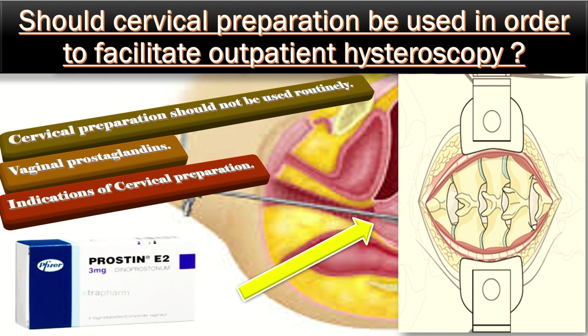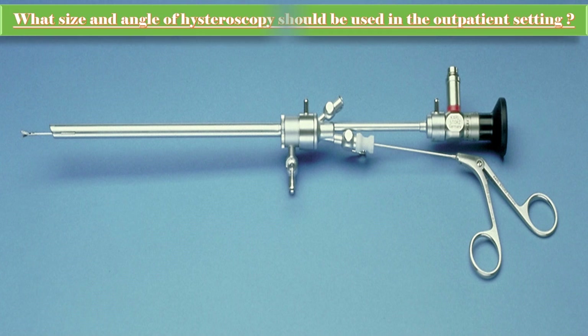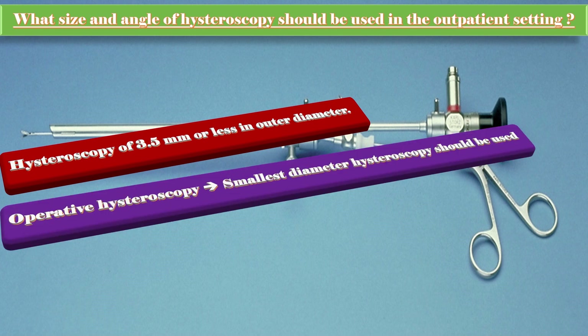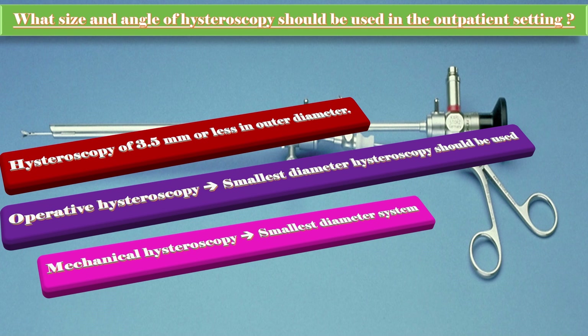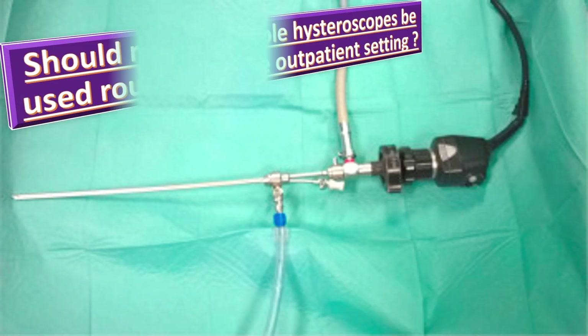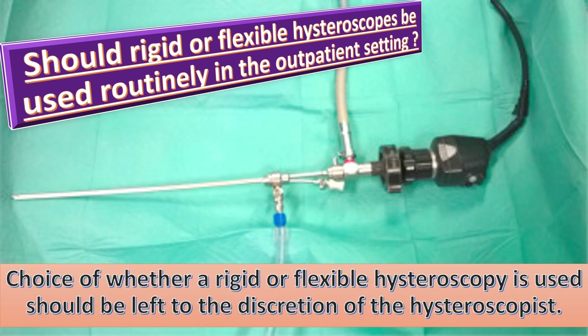What size and angle of hysteroscope should be used in the outpatient setting? Hysteroscopes of 3.5 mm or less in outer diameter are preferred. When performing operative hysteroscopy, the smallest diameter hysteroscope should be used, with consideration given to hysteroscopes with an extendable outer working channel as they are associated with less pain. When using a mechanical hysteroscopic tissue removal system, the smallest diameter system appropriate for the procedure should be used. Choice of lens angle and whether a rigid or flexible hysteroscope is used should be left to the discretion of the clinician.